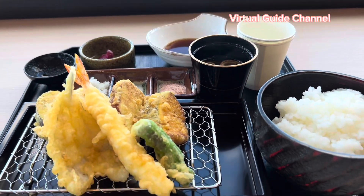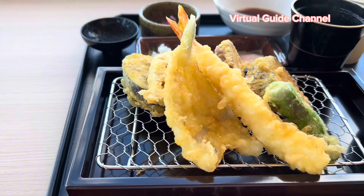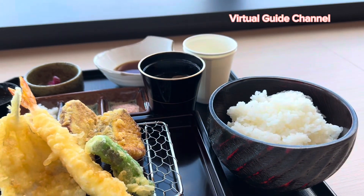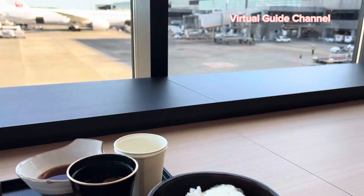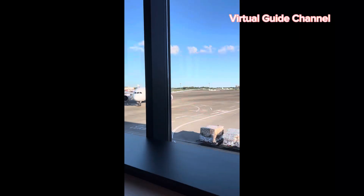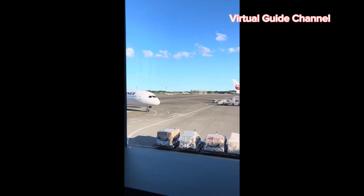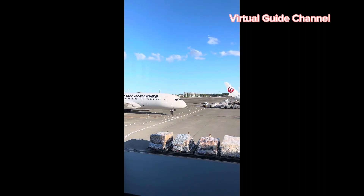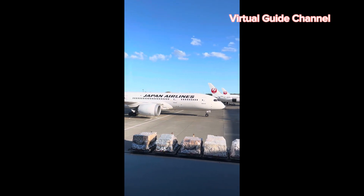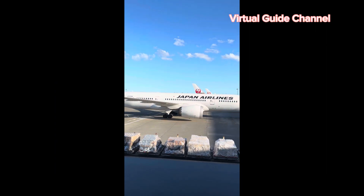If you want to visit Japan, I strongly recommend you eat rice here. I've had rice in other countries but Japanese rice is totally different — it's so soft and chewy because it contains a lot of water. During my lunch, a Japan Airlines airplane came into view in front of me through the window, and this seat has a great scenery. I really like this spot because I love airplanes.